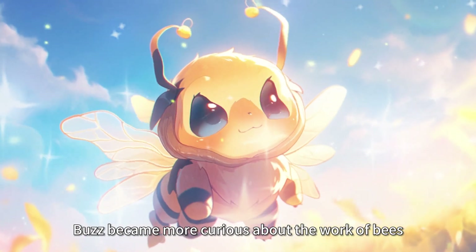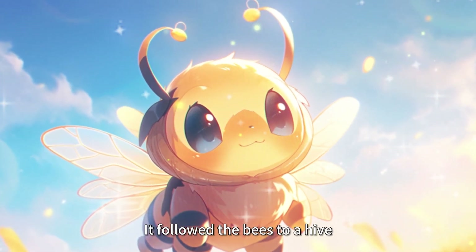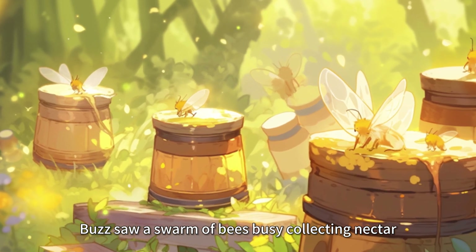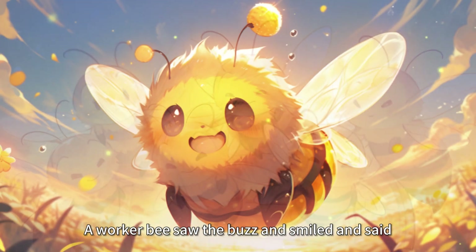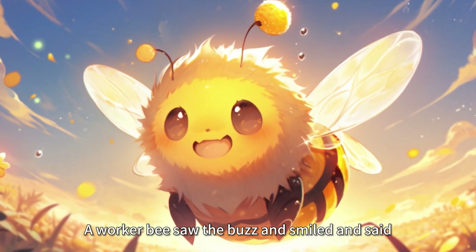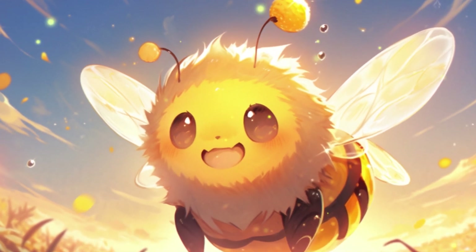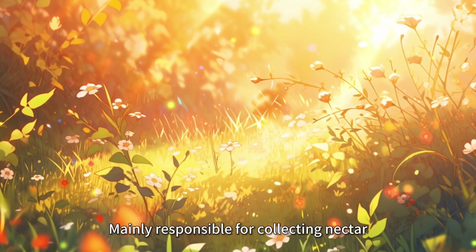Buzz became more curious about the work of bees. It followed the bees to a hive, where it saw a swarm of bees busy collecting nectar. The nectar is then stored in the hive. A worker bee saw Buzz, smiled, and said, "We are a type of worker among bees, called worker bees. We are mainly responsible for collecting nectar."